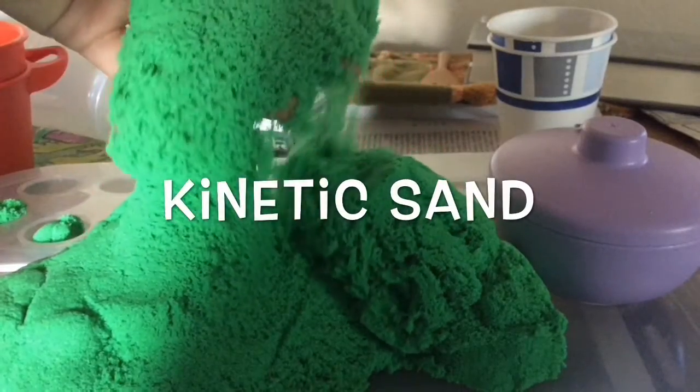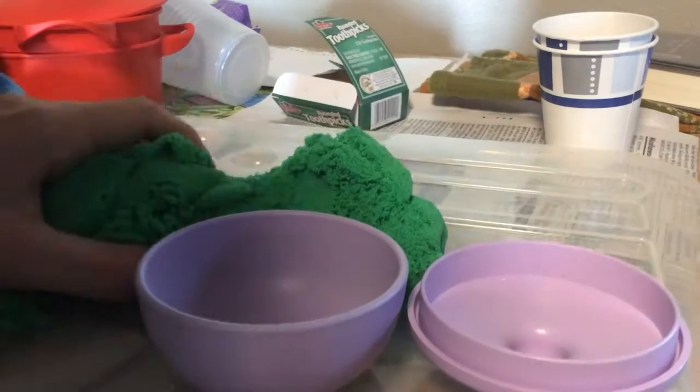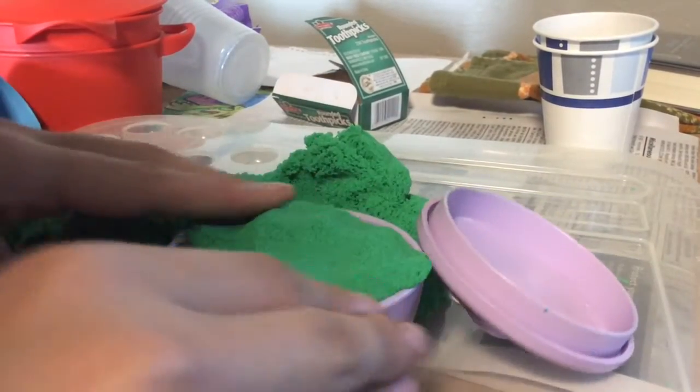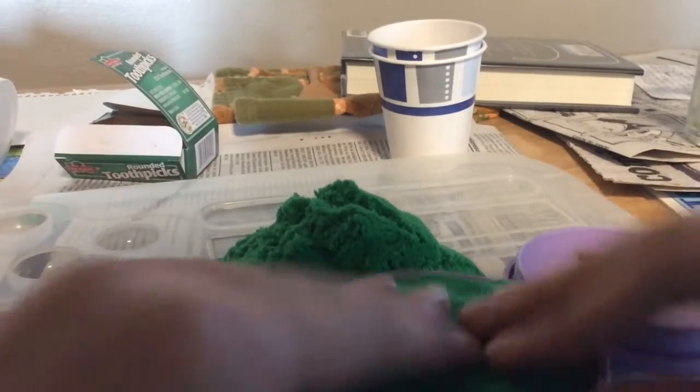Today we're playing with kinetic sand. Let's make something for baby doll Scarlet to eat — she's been quite good lately, so I thought we could make a special treat. Maybe a cake, just a small little cake will do.